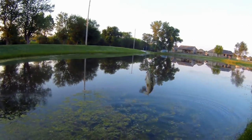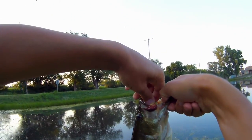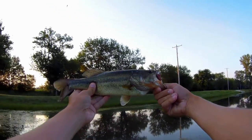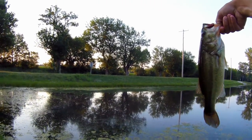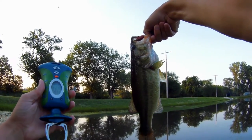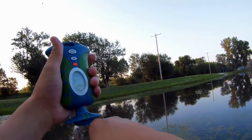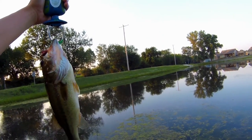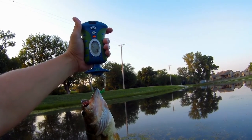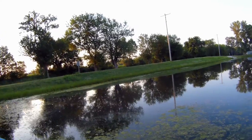There we go, got it! That's not bad — a good one-pounder to start off the day. First fish ever caught here, so I guess this qualifies as my personal best for this location. One pound six ounces, just shy of one and a half pounds.